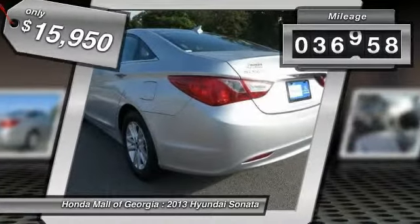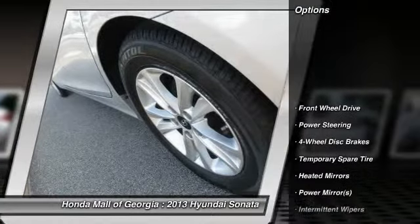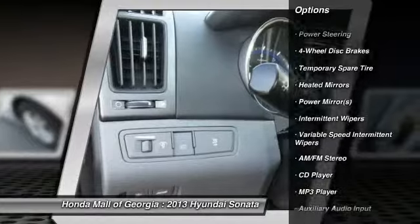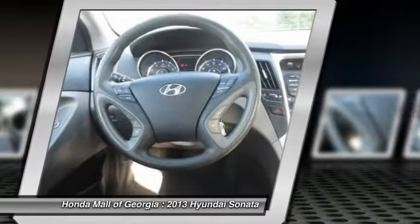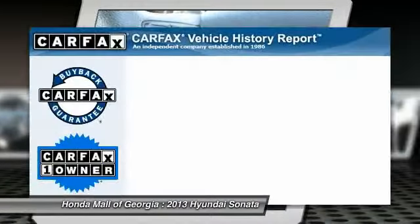This vehicle has less than 40,000 miles. Here are some of this vehicle's great options: traction control, anti-lock braking system, steering wheel audio controls, stability control, power steering, driver airbag, adjustable steering wheel, cruise control, keyless entry, and four-wheel disc brakes.